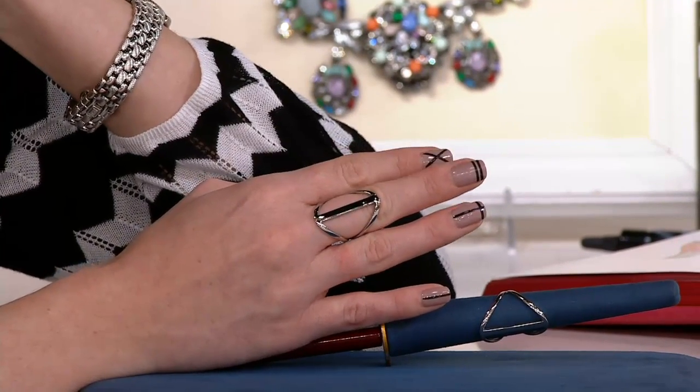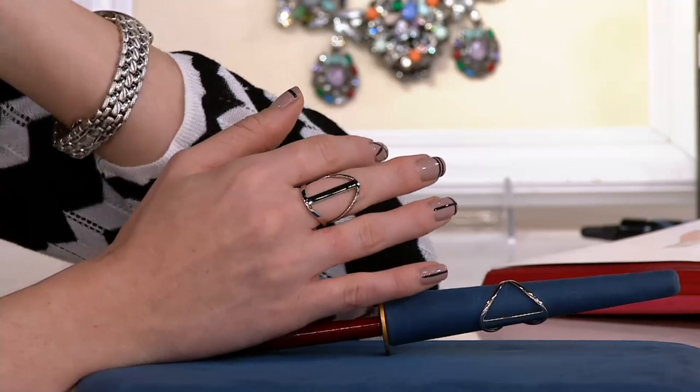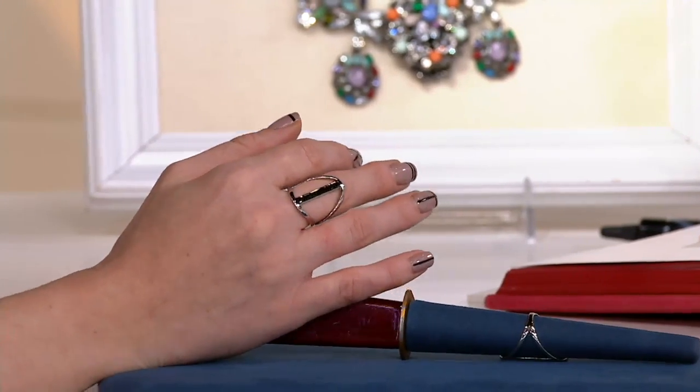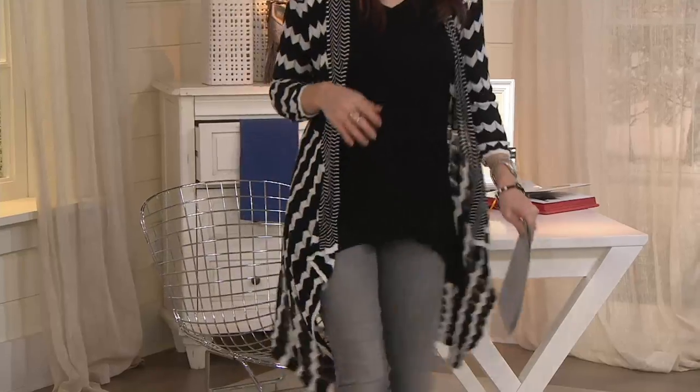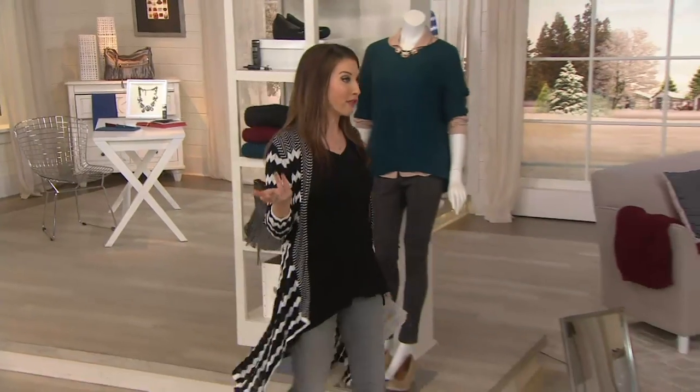I can't say that I planned it because this was last minute — I was filling in for Amy. That being said, I didn't plan it. And I sort of love the idea of a statement ring that goes with any outfit.